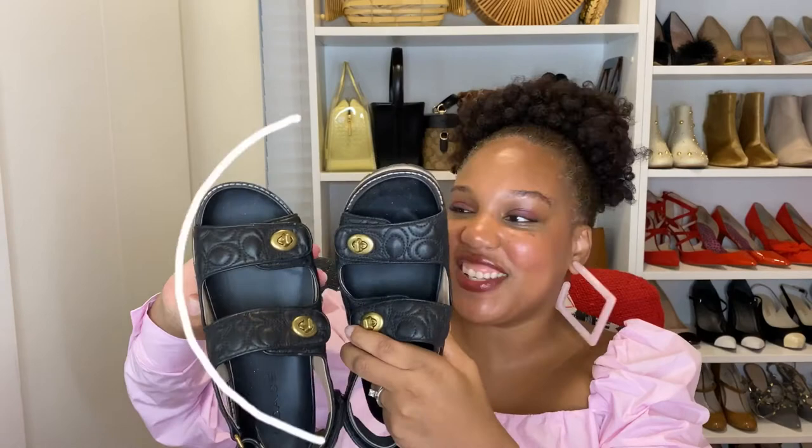Moving along with shoes — Coach! I talked about this in my last handbag video, but Coach has really been stepping up their game lately. I have two pairs of sandals from Coach. The first are what I call dad sandals — they're actually really close cousins to the Chanel dad sandal. These are so comfortable. When ugly sandals first hit the scene I wasn't sure, but I have grown to love them. I now have Tevas, those J.Crew-style sandals, and these — I might even get Birkenstocks. I cannot recommend these enough.